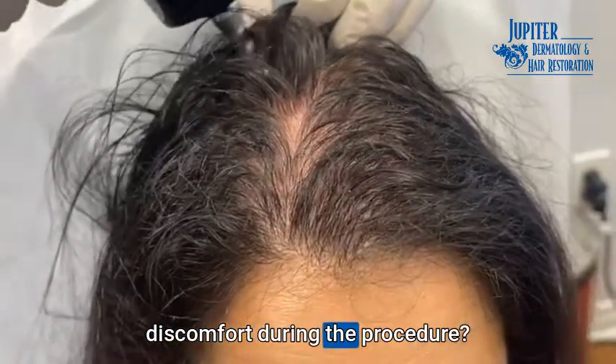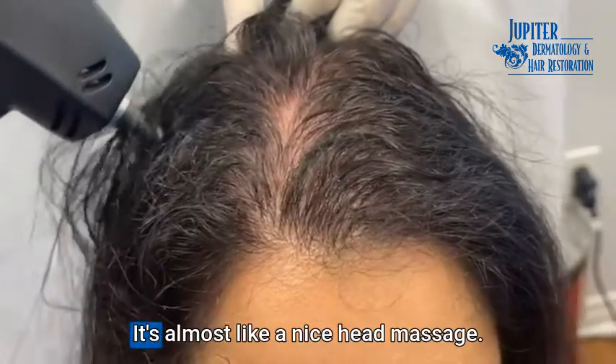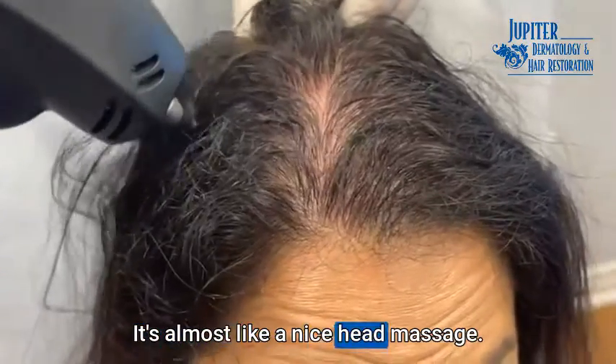Are you having any pain, any discomfort during the procedure? Not at all. It's almost like a nice head massage.